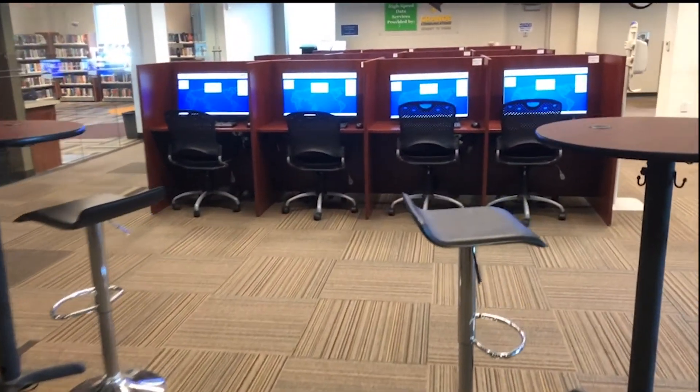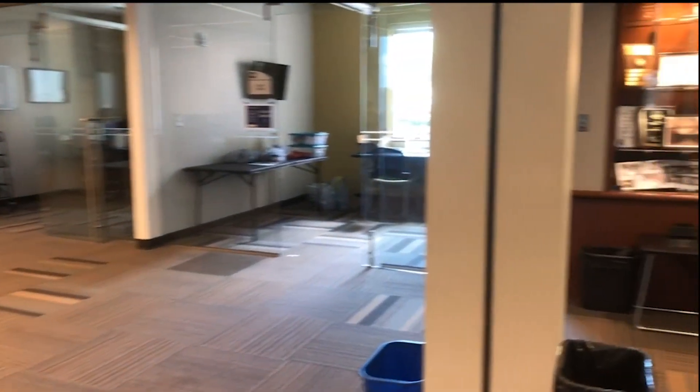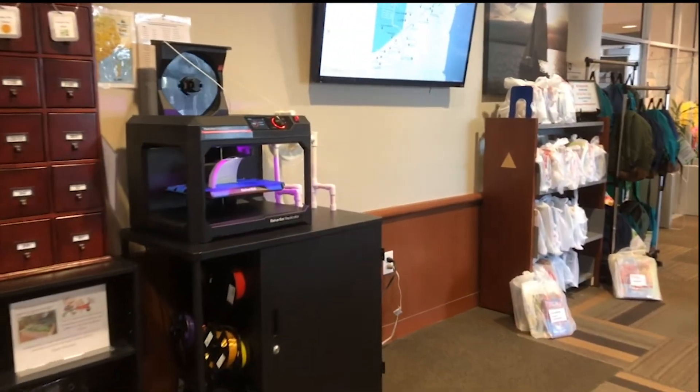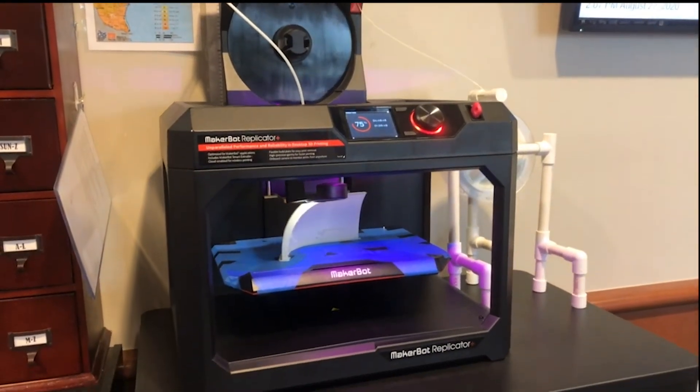We're going to go ahead and check out the 3D printer to see what it's printing now. Did you even know that the library had a 3D printer? I'm not sure what this is printing, but it sure does look pretty cool.